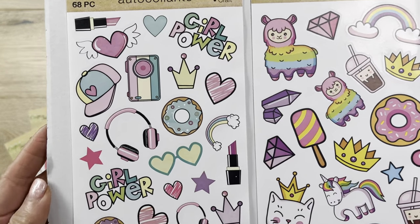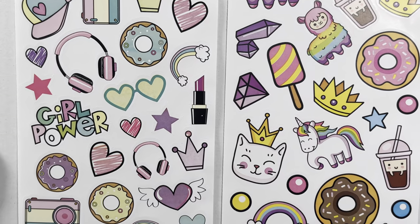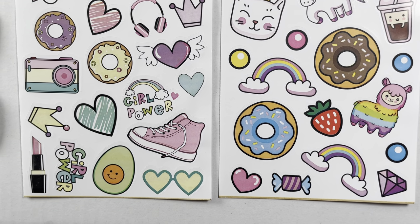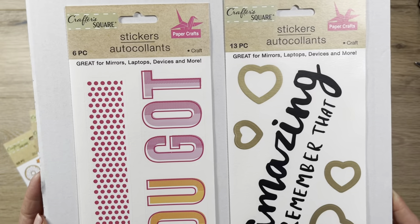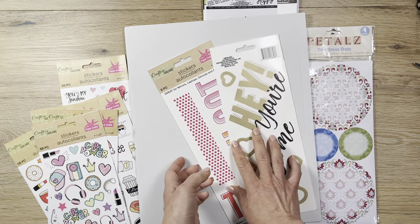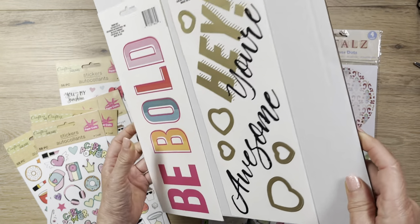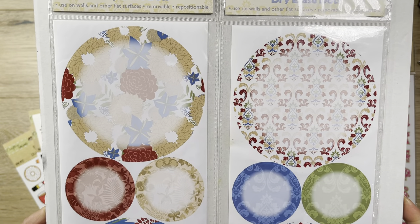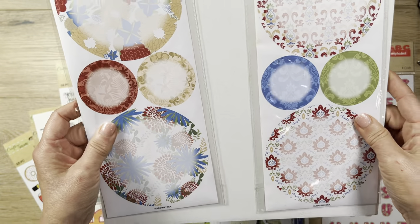These kind of scream 80s to me - some really cute teenage-type icons and things like that. Look how cute these are - love, love, love! Look at that cute camera on the left, the donut, and even the cute little llamas. And it's double-sided. This one is just some inspirational sayings - 'Remember that you are amazing.' On the back it says different things: 'Be bold' and 'Hey, you're awesome.' Then I found these two things you can write on - stick them on the wall and write with a Sharpie pen, but I was hoping to do something else with them.